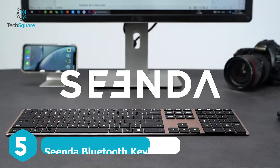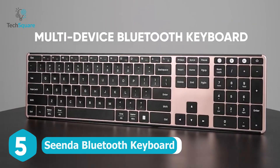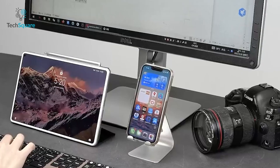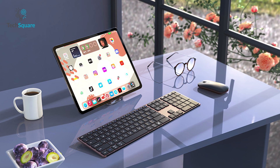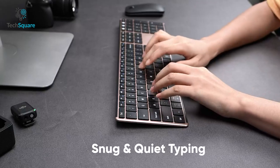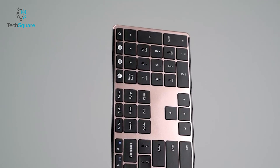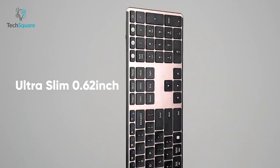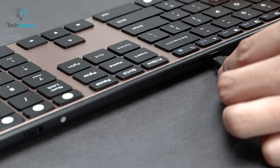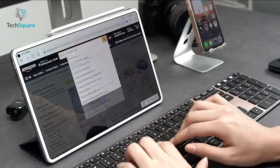First up, we have a Bluetooth keyboard that comes with three different connection channels, allowing the user the ability to connect three devices at the same time and switch between them effortlessly. While it may look like it's designed specifically for computer setups, rest assured the keyboard works equally great with your iPad Pro. The keys come with a unique scissor-shaped design that minimizes typing noise and improves work efficiency. With a lightweight build and ultra-thin design, the textures are easier to appreciate while you get to save a lot of space and carry it effortlessly wherever you go. Alongside, you'll be getting a built-in rechargeable battery that can provide a runtime of up to 200 hours.